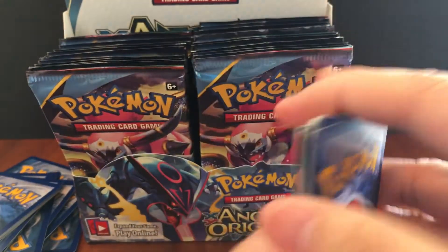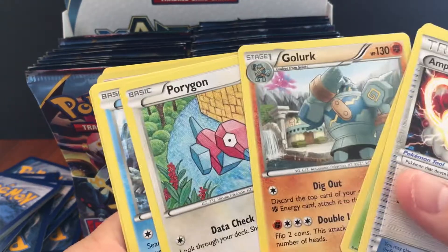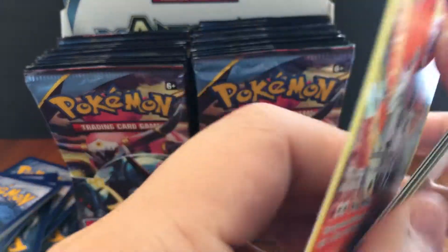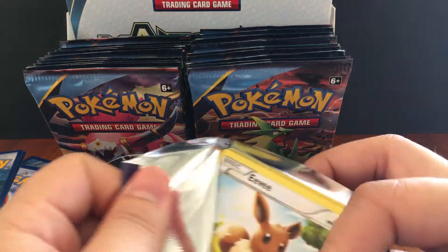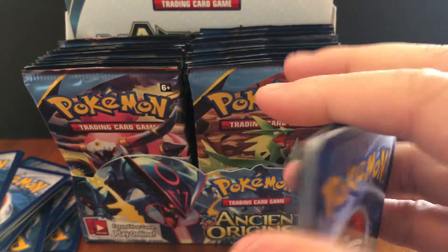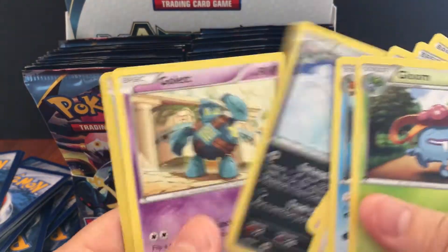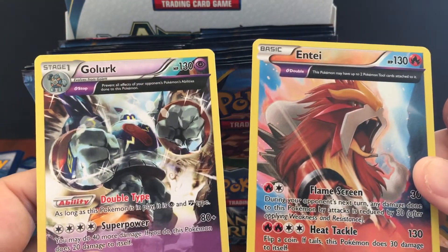So we started off pretty strong with that Sceptile and it seems like things have slowed down. Ampharos Spirit Link, Lucky Helmet, Golurk, Porygon, Relicanth, Persian, Eevee energy, and Volcarona. I feel like pulling one of those primal legendaries is about one in every three boxes or so — but don't listen to my statistics, I don't really know what I'm talking about.